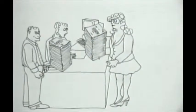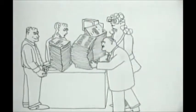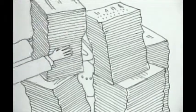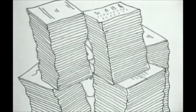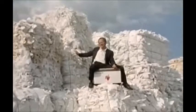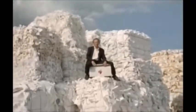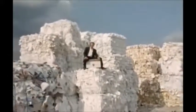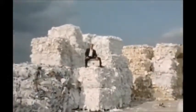Ten years ago there were a lot of predictions about the paperless office. Computer memories were going to completely replace files of paper, and there'd never be any need to print or copy anything. This doesn't seem to have happened, though. More and more copiers get sold every year, and more and more paper gets used making copies. It isn't very ecologically sound, although at least some paper is now recycled. However, I find copiers much the most useful of all office machines, and I'd be very sad to be without one.